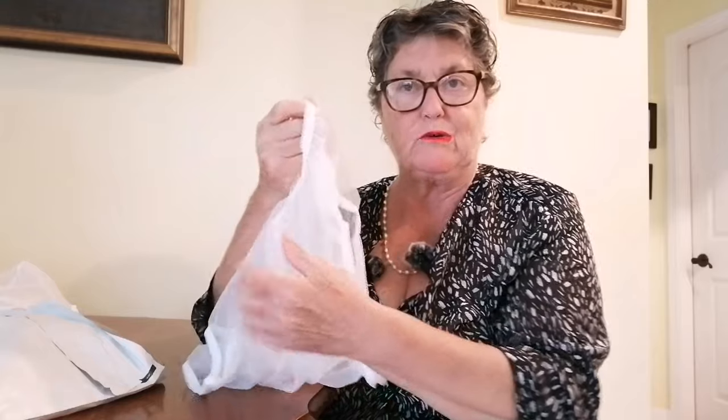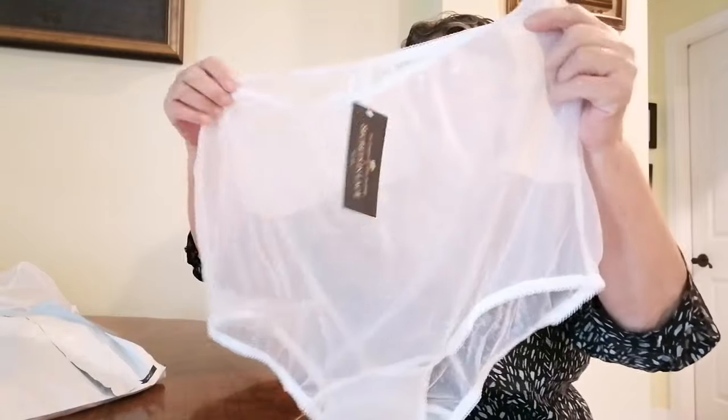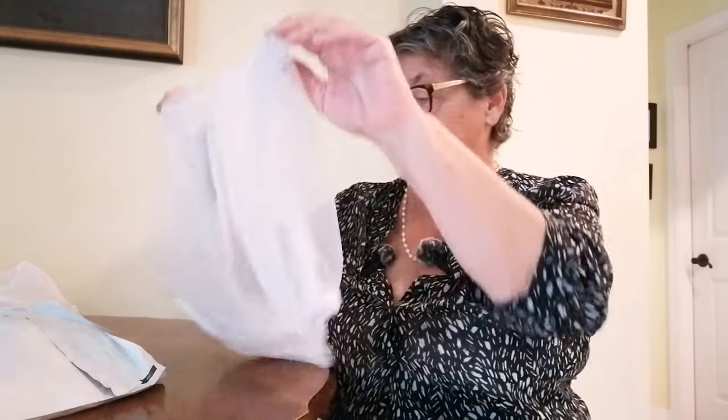Full-figured panties, see-through — look at that nice big wide crotch on them. By Secrets in Lace as well, size 2X. I'm sure that'll fit me. That'll go really nice with this bra.